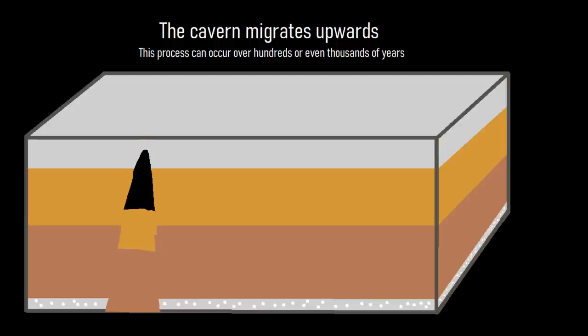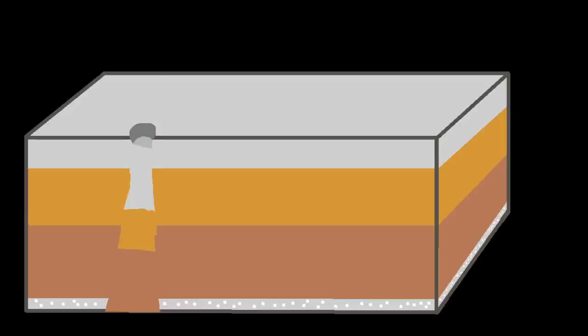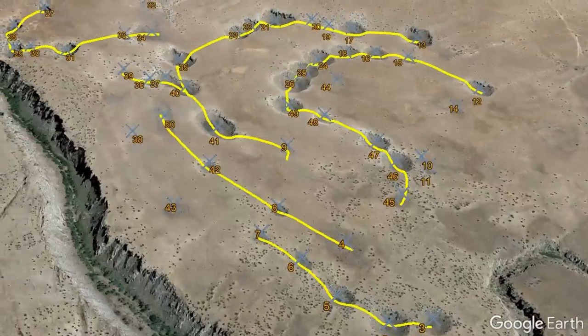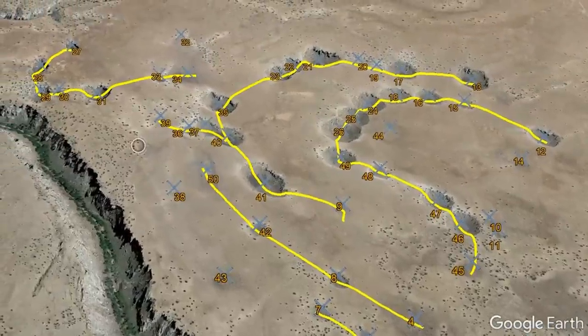Eventually, the closed cave reached the surface, exposing the void space to sunlight as a brand new sinkhole. Thus, the close spacing of these sinkholes, which form lines, likely represents the pathway groundwater took.